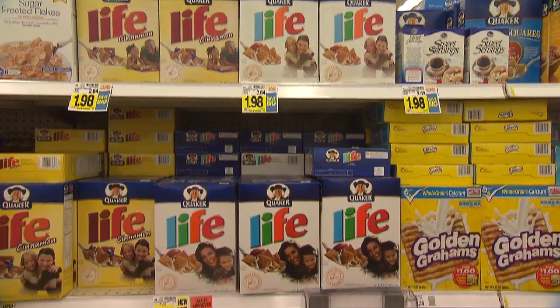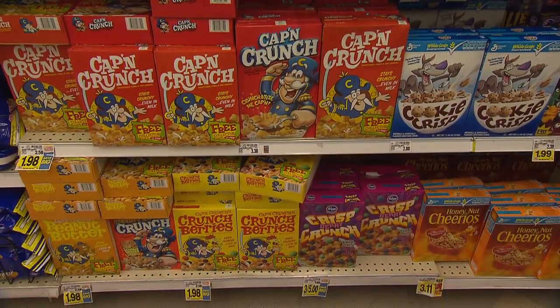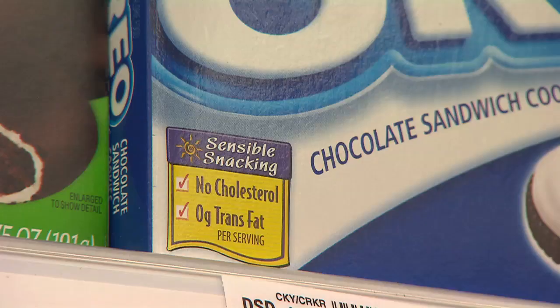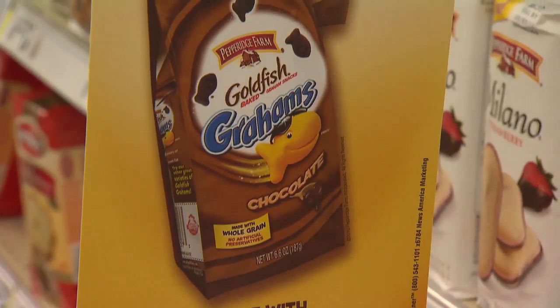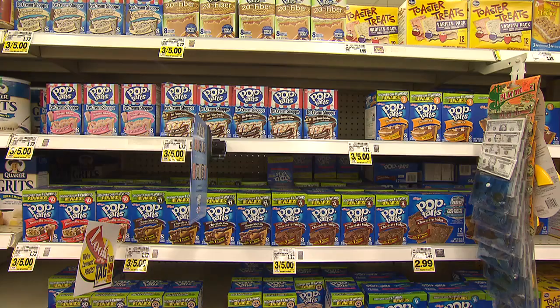Food marketing is such a big business and I see a lot of frustration sometimes of people who actually do have time to spend in the grocery store, because they're getting conflicting messages on their food products. They don't understand what all these health claims mean and they don't understand what it means to have something that is low in sugar. Well, it may be low in sugar but it's probably high in fat.